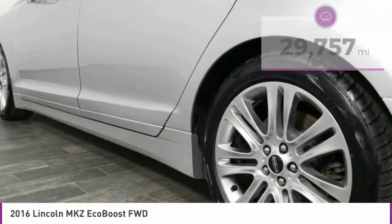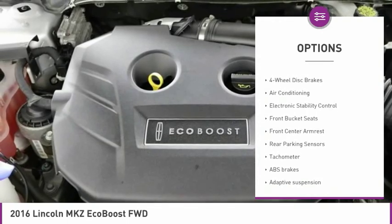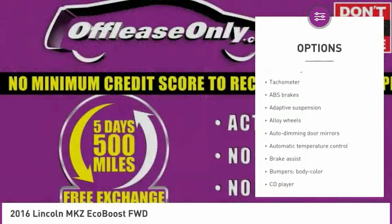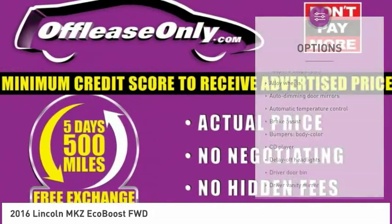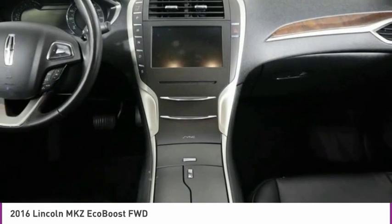Here are some of this vehicle's great options: power passenger seat, leather wrapped steering wheel, air conditioning, dual airbags, power steering, alloy wheels, four wheel disc brakes, universal garage door opener, active suspension system, heated front seats.